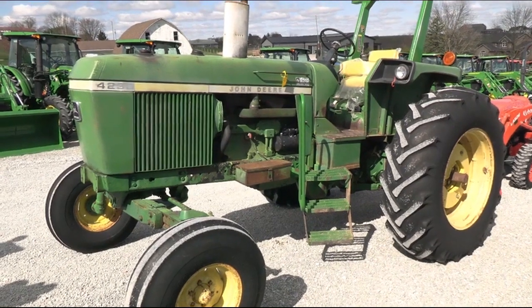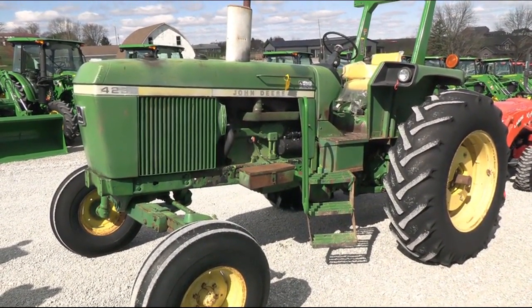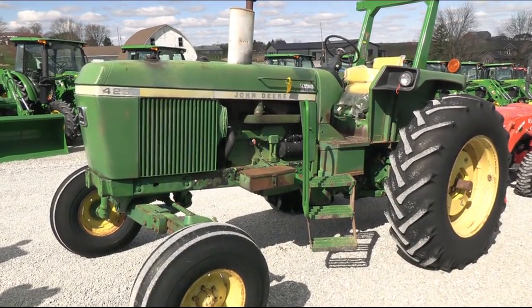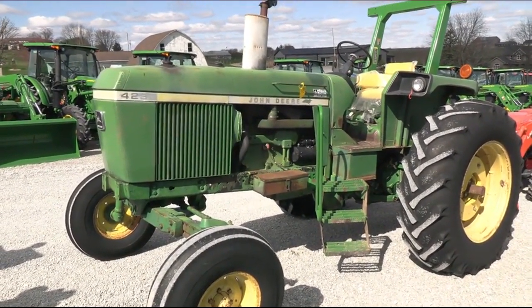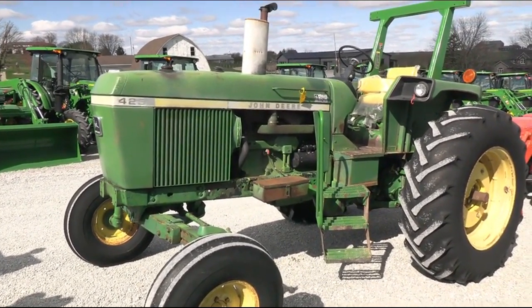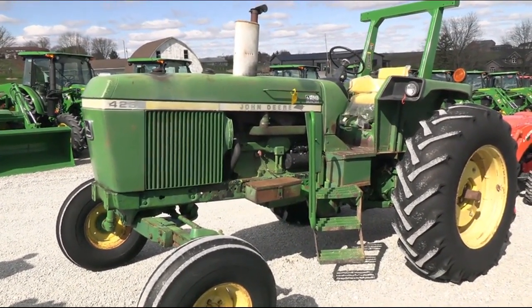Today we're showing you a 1975 John Deere 4230 tractor. It's a two-wheel drive open operator station tractor. The tractor has approximately 4,650 hours on it. We did trade the tractor in locally. The tractor runs and works the way it's supposed to with no known issues.